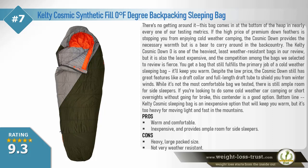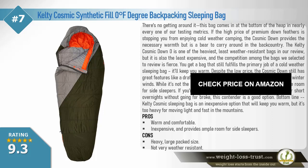While it's not the most comfortable bag we tested, there is still ample room for side sleepers. If you're looking to do some cold-weather car camping or short overnights without going for broke, this contender is a good option. Bottom line: the Kelty Cosmic sleeping bag is an inexpensive option that will keep you warm, but it's too heavy for moving light and fast in the mountains. Pros: warm and comfortable, inexpensive, ample room for side sleepers. Cons: heavy, large packed size, not very weather-resistant.